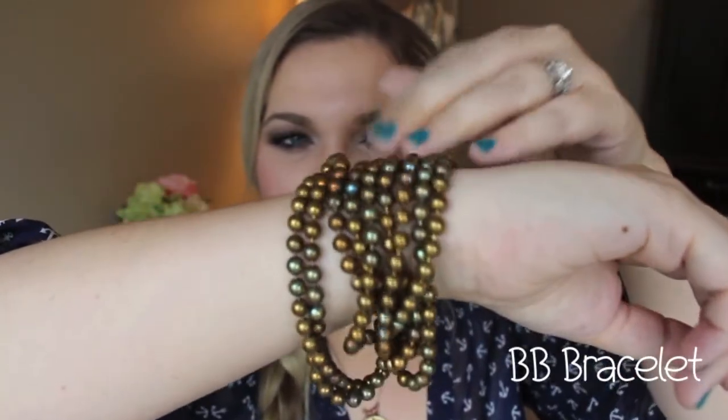I wear one bulky piece and then something a little bit more delicate. I paired it with the gypsy earrings — I love the way these flow, and they still have the same hand-pounded brass tokens on them that match the tray necklace, so I like pairing these two together. I just like the simplicity of the tray necklace. The BB bracelet has these beads that are brass.